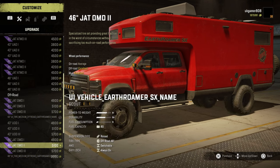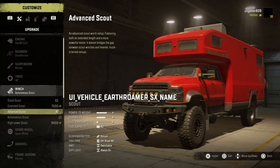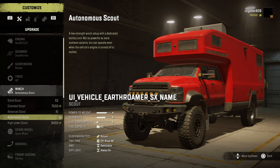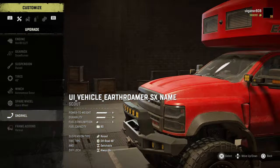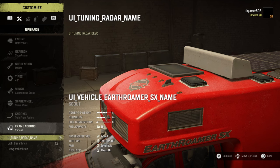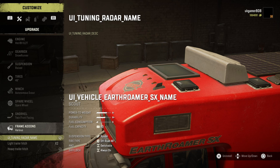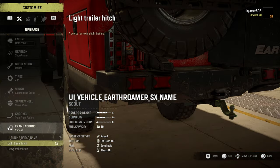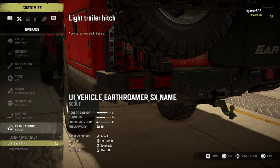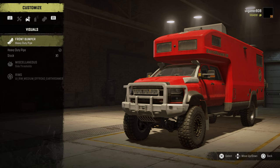Wheel options: we've got 43s and then the 48s. Winch-wise we've got the stock skate, extended skate, advanced skate, autonomous, and then the high-power skate — but that doesn't give us autonomous, it gives us extra power. There's a spare wheel on the back. Snorkel — a couple of different snorkel options. Frame add-ons include a tuning radar, which is pretty cool. They're bringing radars built into the vehicle — about three years before everyone else did it, but never mind. Also a light trailer hitch and a heavy trailer hitch.